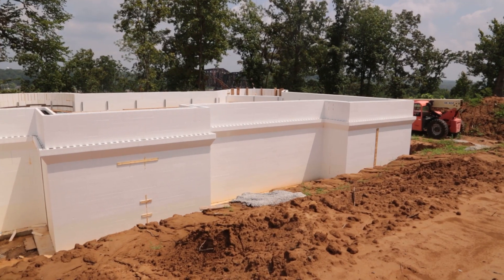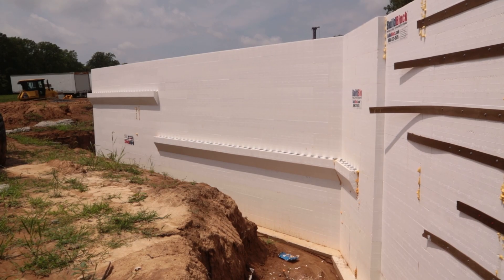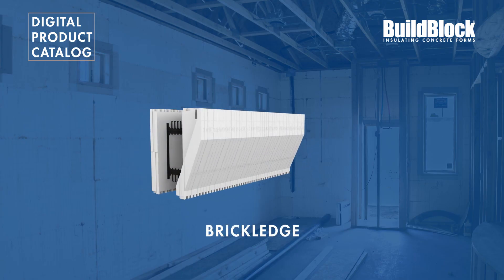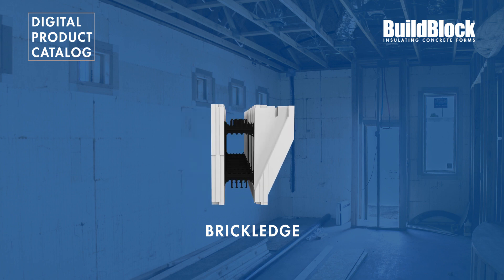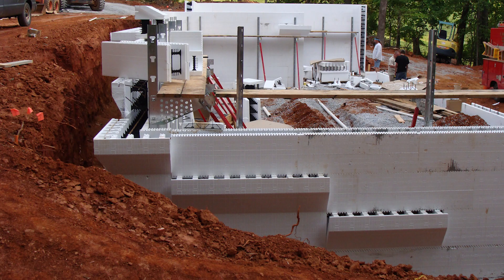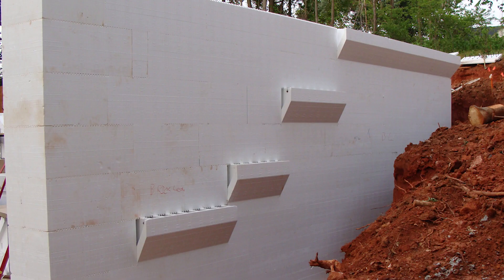BuildBlock also manufactures specialty blocks to assist in a variety of applications. Our brick ledge form creates a bearing surface for masonry products as part of the structural wall when bearing on the footing isn't possible. Examples include frost walls, below-grade basements, or walkout foundation with varying heights of backfill.